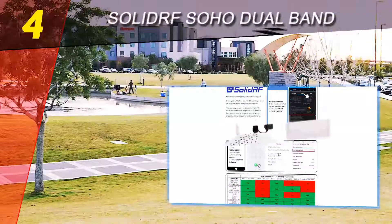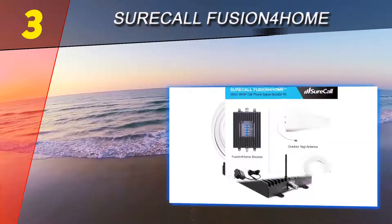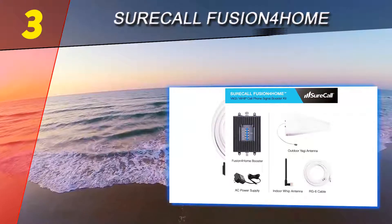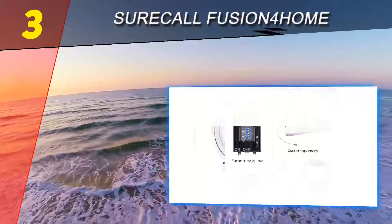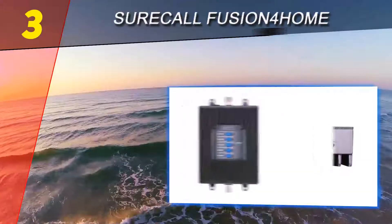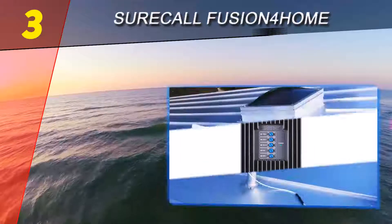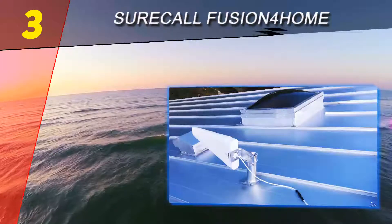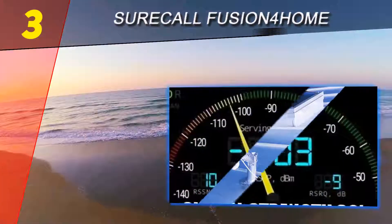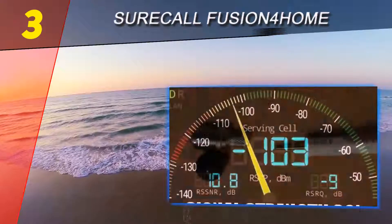At number three is the SureCall Fusion4Home cell phone signal booster. The SureCall Fusion4Home increases the strength of cell signals for ensuring crystal clear sound quality and high-speed 4G LTE data downloading. It is compatible with all American cellular network providers including T-Mobile, Sprint, Verizon, and AT&T. It captures, boosts, then rebroadcasts the signals for your cellular devices.